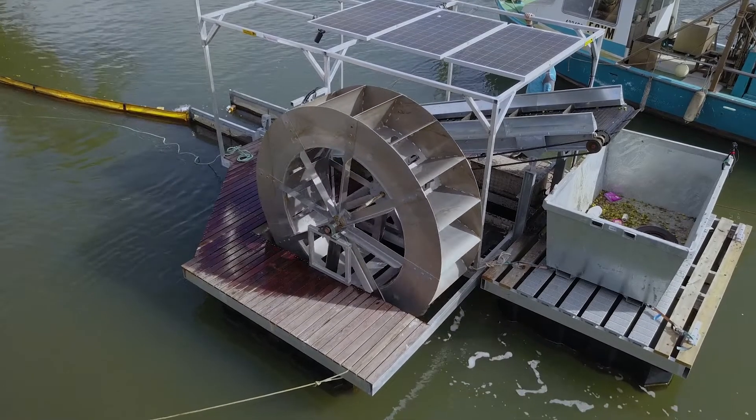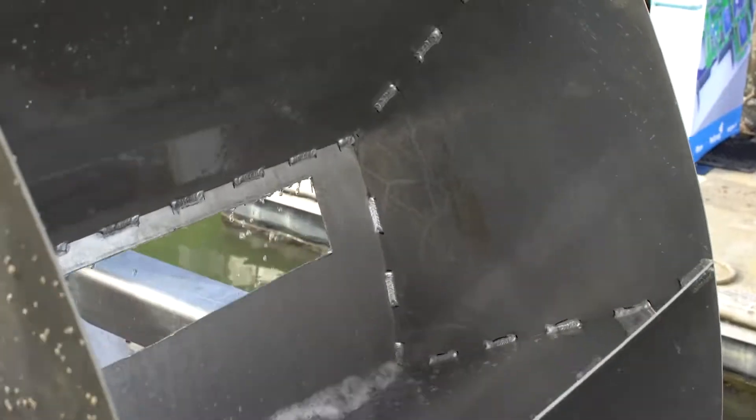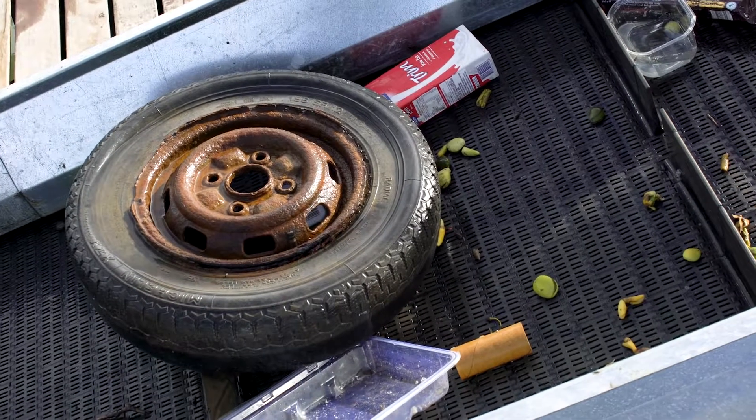It's using hydropower and solar power to collect rubbish coming down the river. It collects into the bins and comes to the front of the conveyor belt, and through the water wheel turning and lifting the rubbish up and putting it into a skip bin, which will save us collecting it from the mangroves in the future.